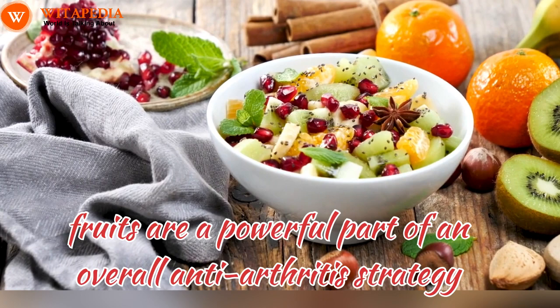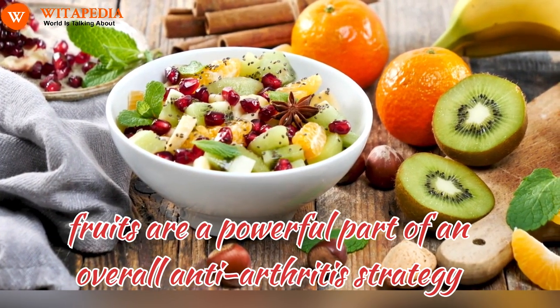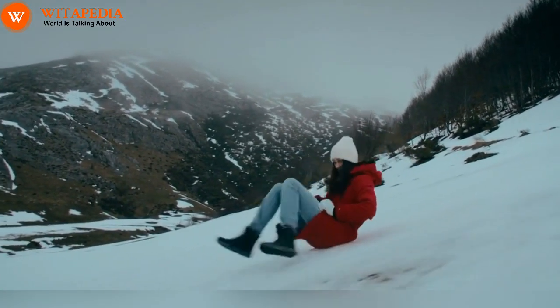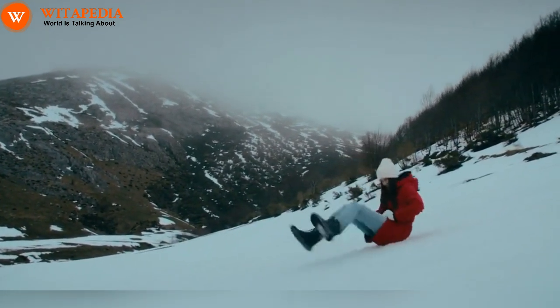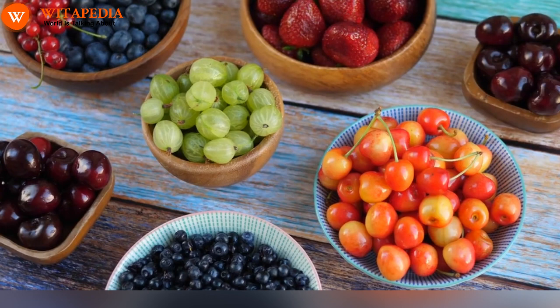Remember, fruits are a powerful part of an overall anti-arthritis strategy. Combine them with a healthy diet, regular exercise, and proper medical management for optimal results. Consult your doctor before incorporating any new fruits into your diet, especially if you have any existing health conditions. So this winter, don't let arthritis pain get the upper hand. Embrace the vibrant world of fruits and harness their potent anti-inflammatory properties.